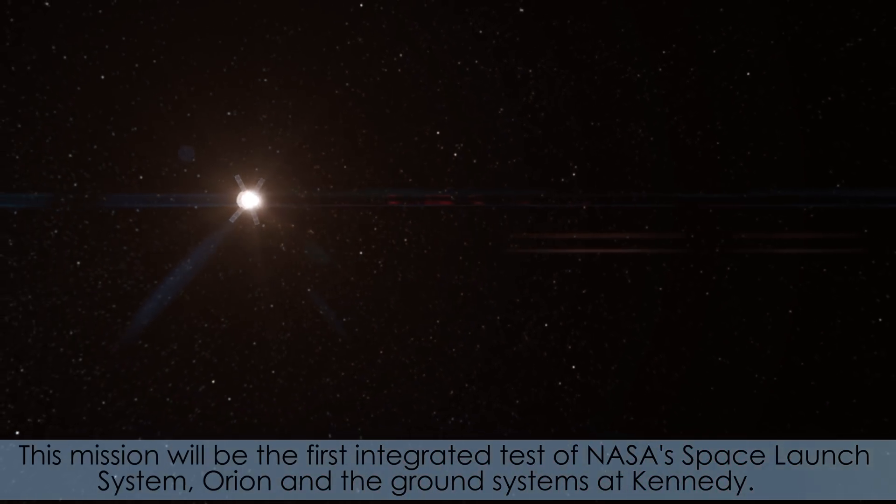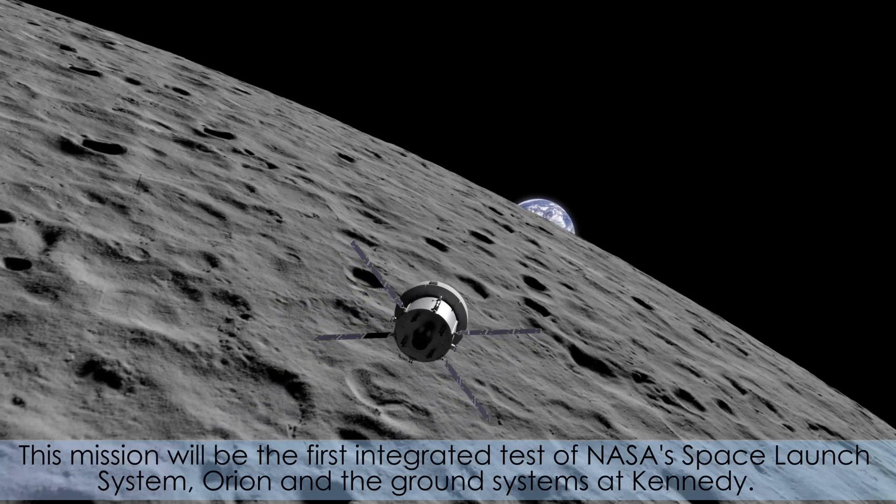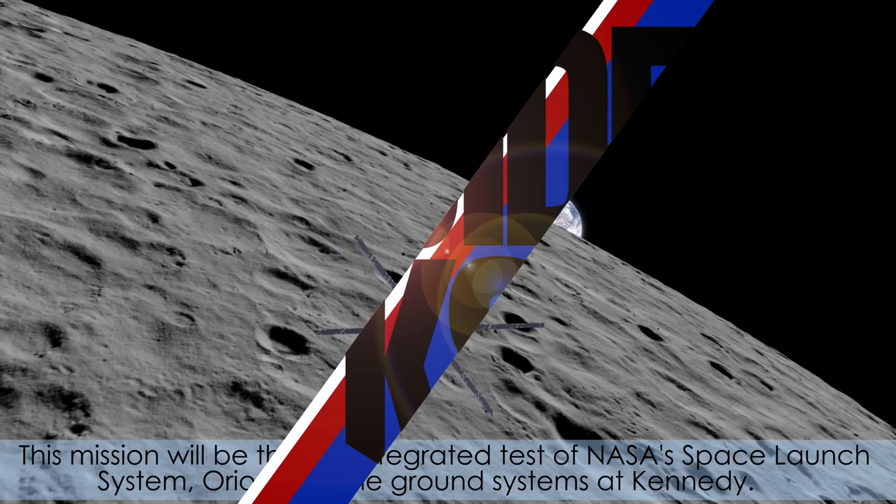This mission will be the first integrated test of NASA's Space Launch System, Orion, and the Ground Systems at Kennedy.